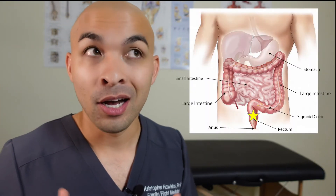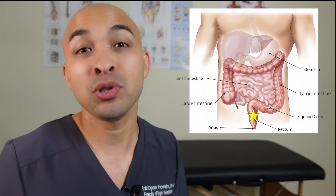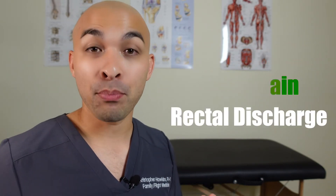Something a lot of people don't know is you can actually get chlamydia in the rectum. How you get rectal chlamydia, for example, is through anal intercourse. If rectal chlamydia does occur, people can have rectal bleeding, rectal pain, and rectal discharge — but most people are asymptomatic.